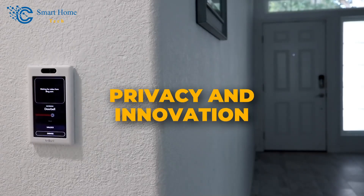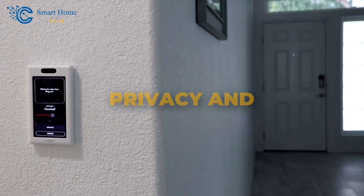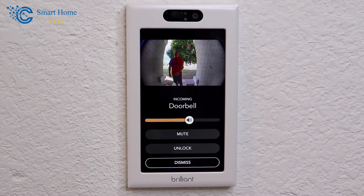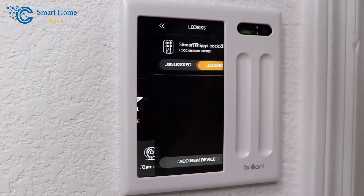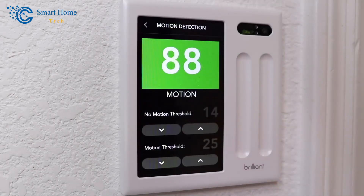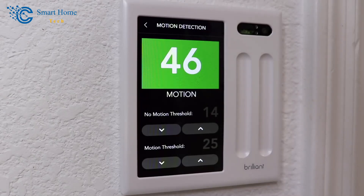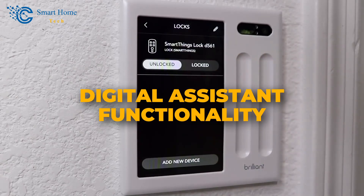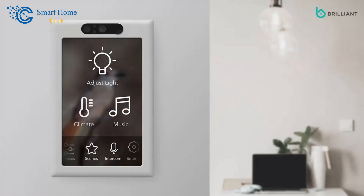Number 6: Privacy and Innovation. Concerned about privacy? Brilliant has you covered. The integrated camera can be concealed behind a moving shutter mechanism, giving you control over when the lens is exposed. With this innovative system, you reap numerous benefits, including enhanced security measures and seamless digital assistant functionality that truly makes life easier. If you're ready to elevate your living space, the Brilliant smart home system is worth considering.